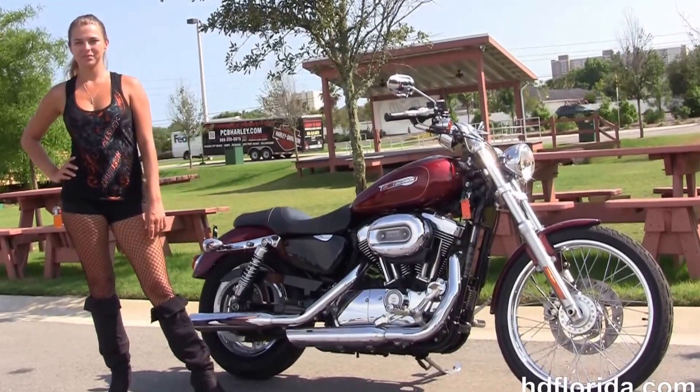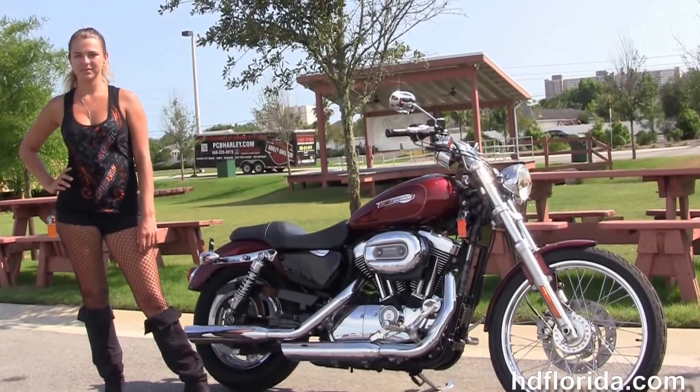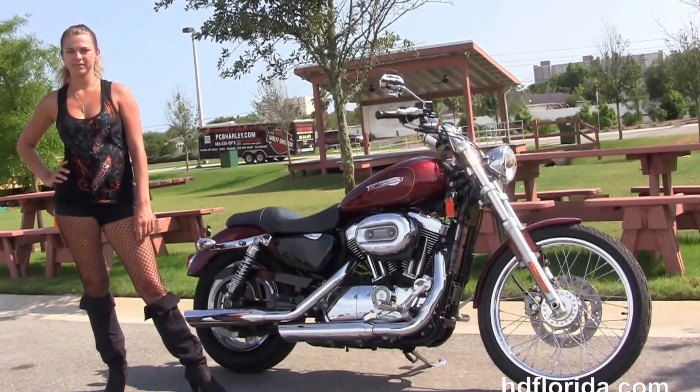We're rated number one in customer service. We have new and previously enjoyed motorcycles for you to choose from, and we ship used bikes anywhere in the world. For more information on this 1200 Custom, click the link below. To see the rest of our outstanding inventory, visit us at hgflorida.com. We're always open 24/7.